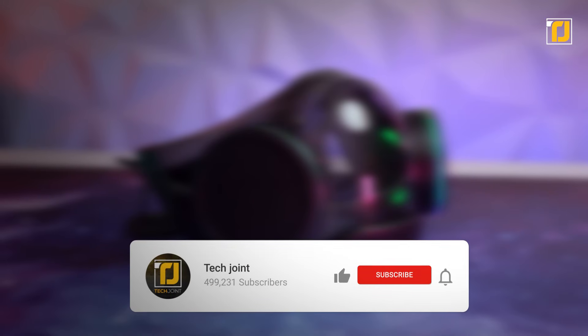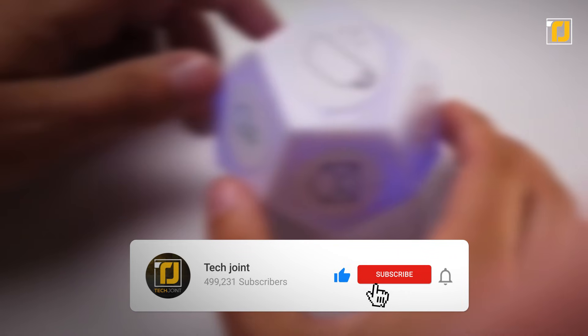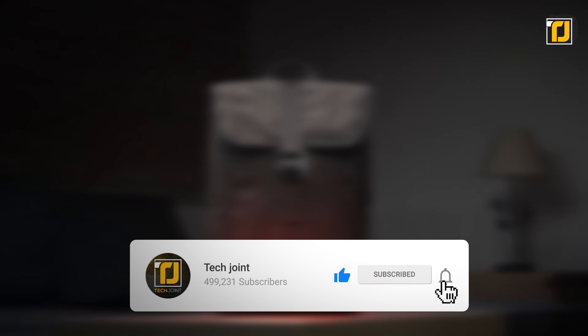Comment below which gadget impressed you the most. Don't forget to like and subscribe to TechJoin, and we'll see you in the next one.